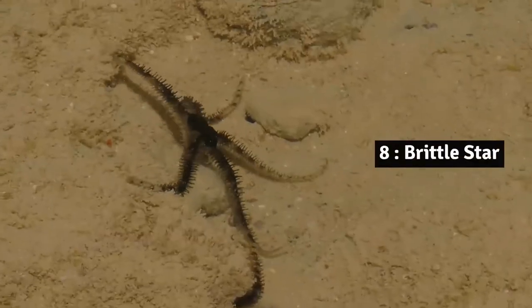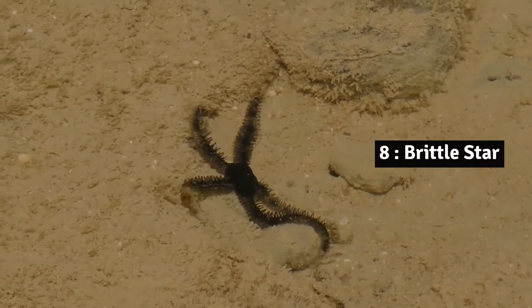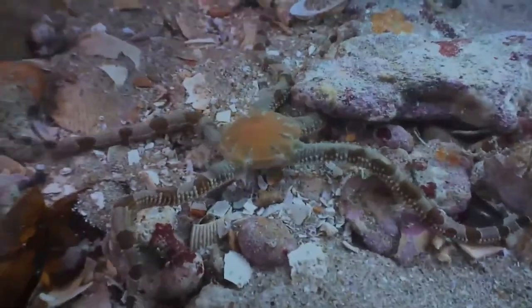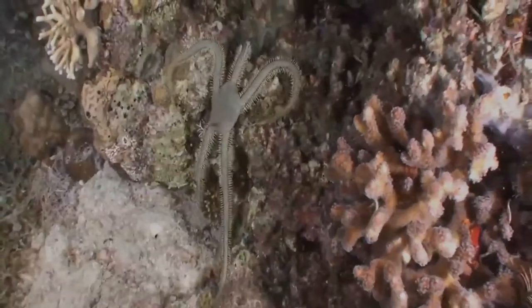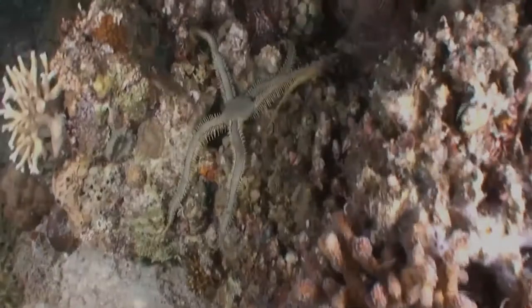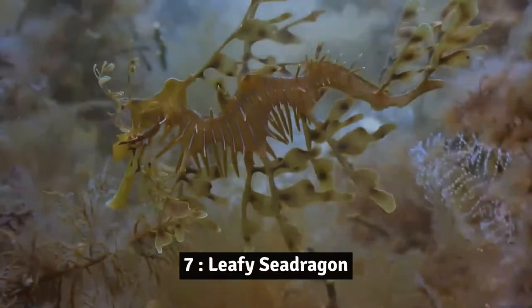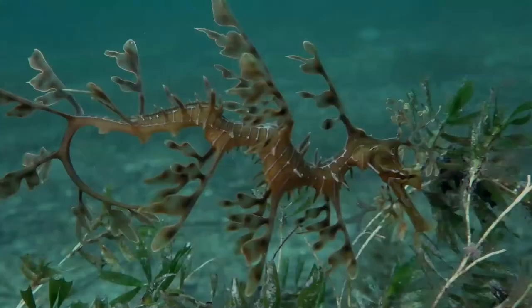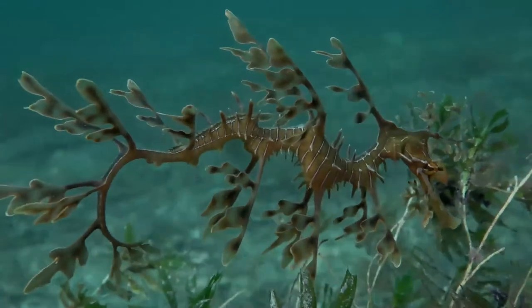Number 8: Brittle star. The brittle star is also called the serpent star. Their long thin arms — usually five and often forked and spiny — are distinctly set off from the small disc-shaped body.